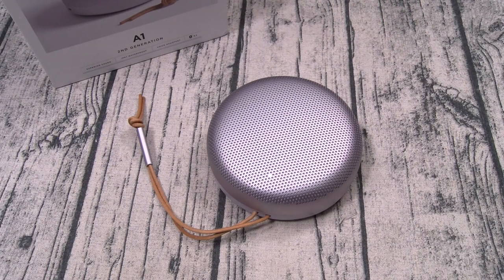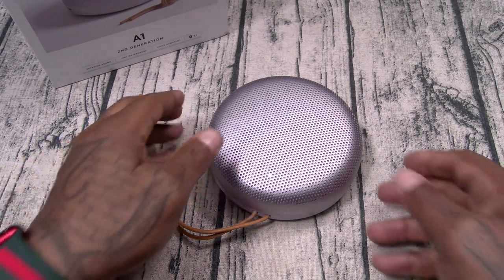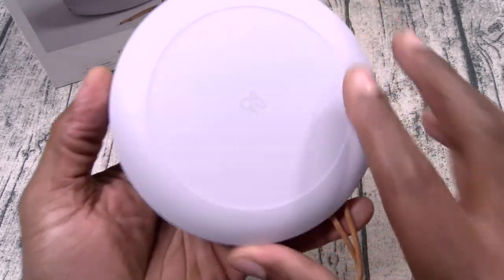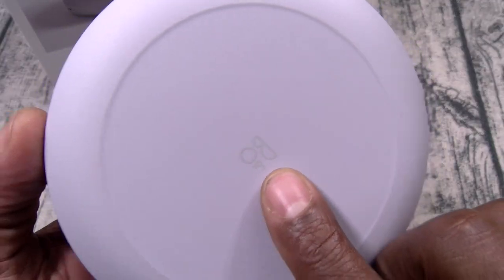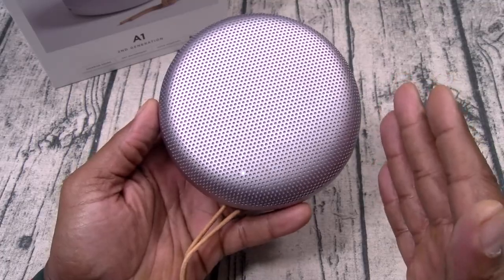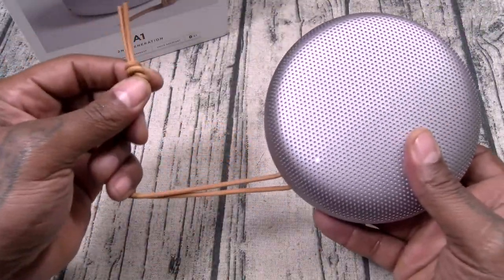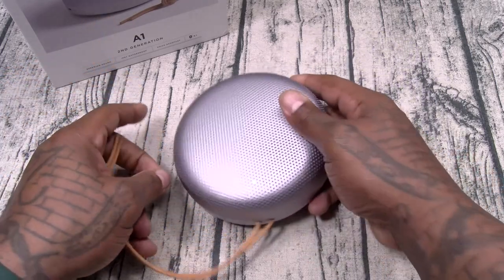Alright y'all, we're back. First, let's talk about the looks and the build quality. Just like the name, A1. Brushed aluminium, matte feel on the bottom, little B&O branding. Looks very sleek, luxurious, and it feels premium. I love the little carrying strap made out of real leather — that's a nice touch.